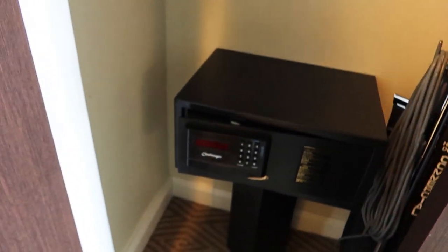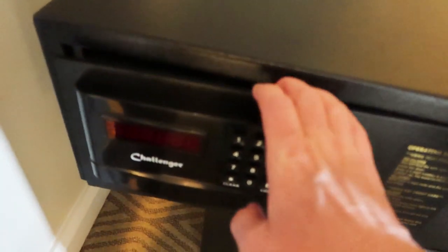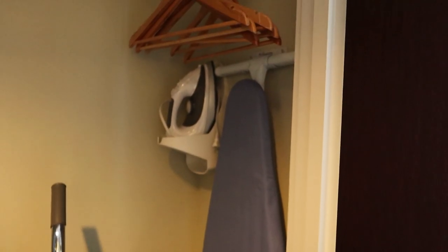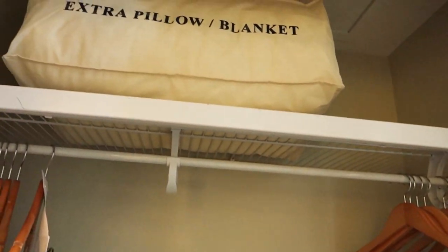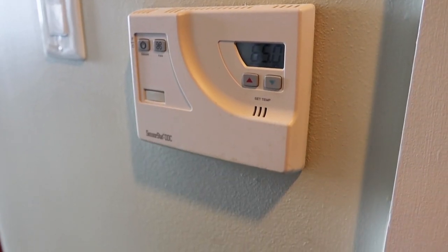Let's take a look at the closet. It's got a really, really large safe — my hand will give you a reference, it is huge. You could fit a giant laptop in this safe. You've also got a vacuum, ironing board, iron, extra pillows and blankets, and some hangers.